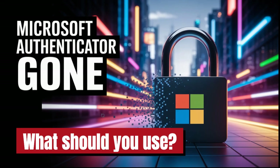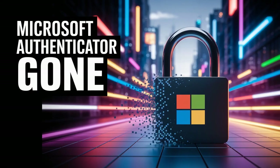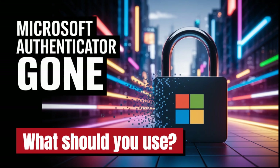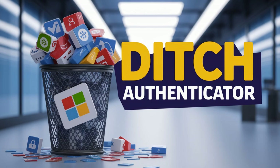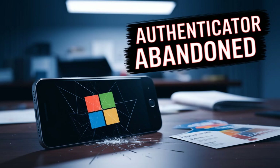Just to be super clear: the Authenticator part — the codes, the MFA stuff — keeps working in Microsoft Authenticator. That core function isn't going anywhere. This change is only about the password storage and autofill features. Our goal here is to guide you through some reliable, secure alternatives so you're not caught scrambling at the last minute.